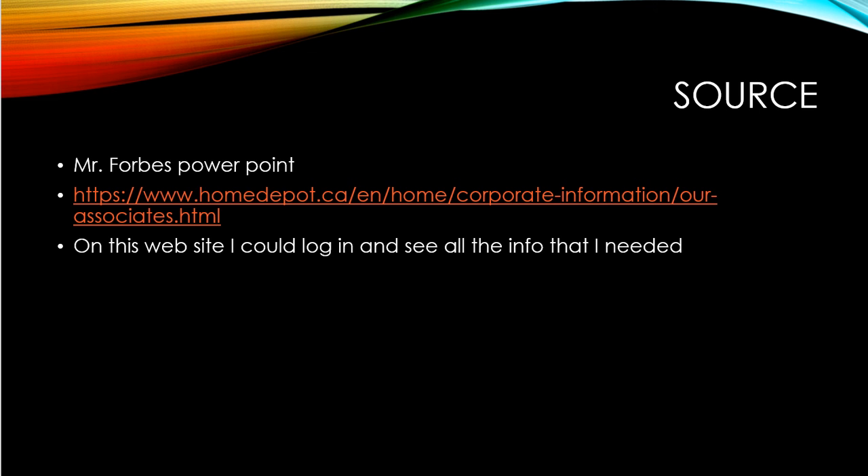These are my sources. I used the PowerPoint from Mr. Forbes for most of the information, as well as the book. I also used my Home Depot associate website, where I could log in and see all the information I needed on discipline, employee performance management, and even my own performance management. So it was a pretty simple way of doing the project.